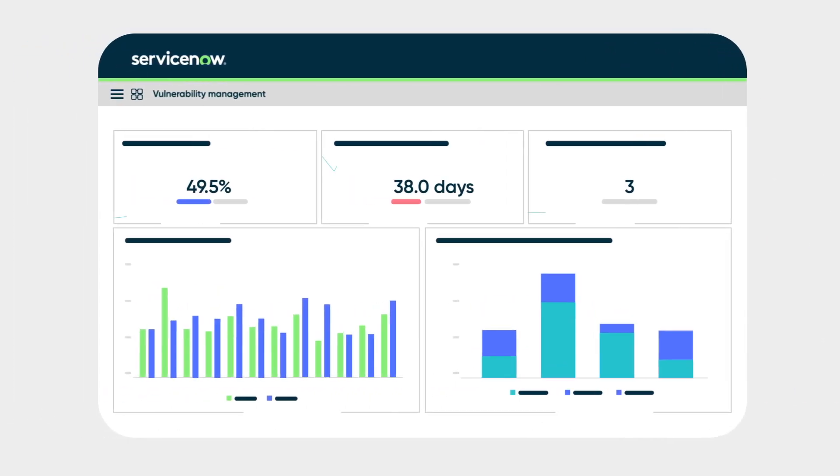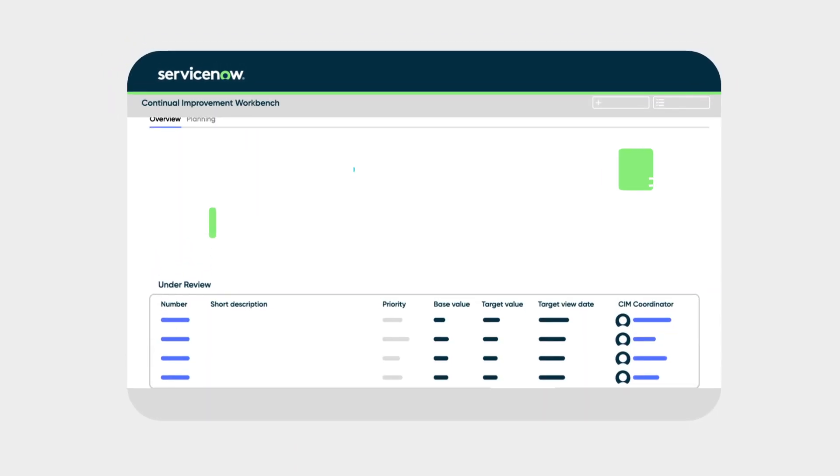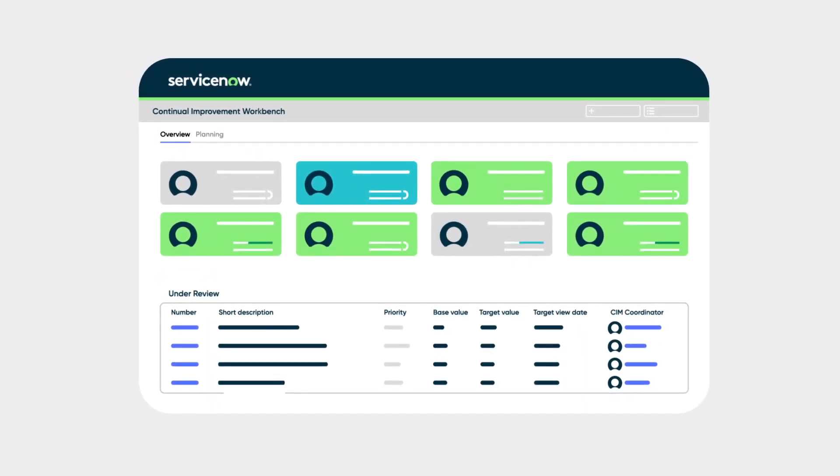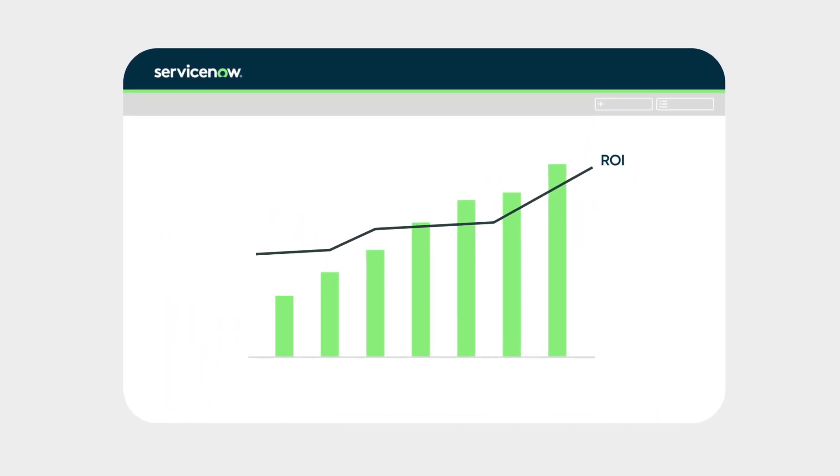Performance Analytics provides real-time performance visibility enterprise-wide to predict future needs. Continual Improvement Management gathers data, people, and processes in one place to increase efficiency based on ROI and effort.